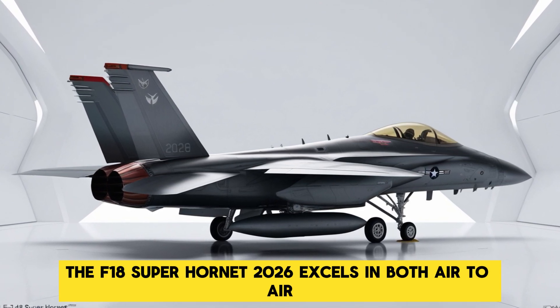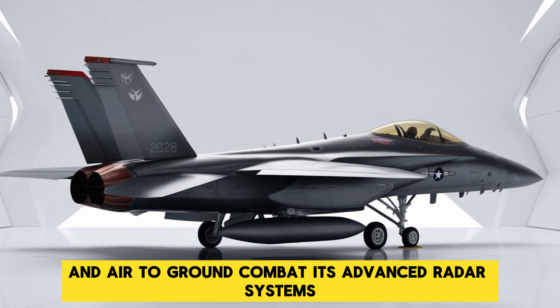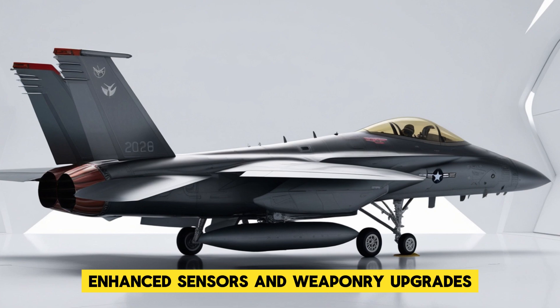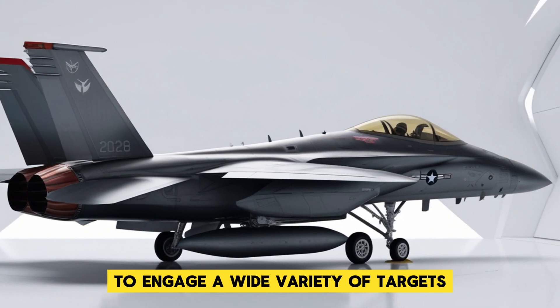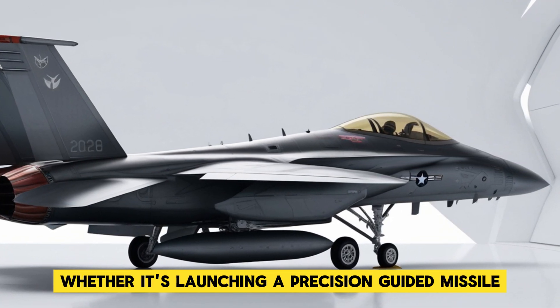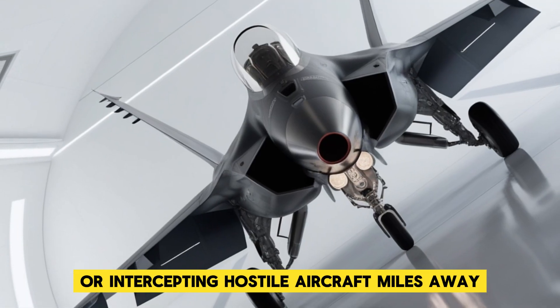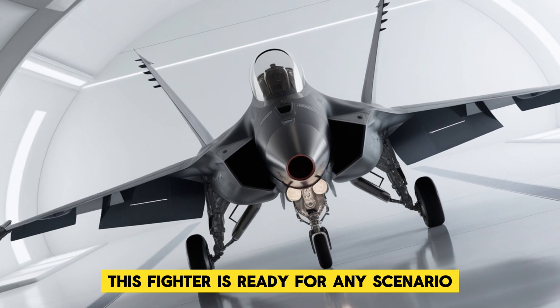As a multi-role fighter, the F-18 Super Hornet 2026 excels in both air-to-air and air-to-ground combat. Its advanced radar systems, enhanced sensors, and weaponry upgrades give it the ability to engage a wide variety of targets with extreme precision. Whether it's launching a precision-guided missile against a heavily fortified enemy target or intercepting hostile aircraft miles away, this fighter is ready for any scenario.